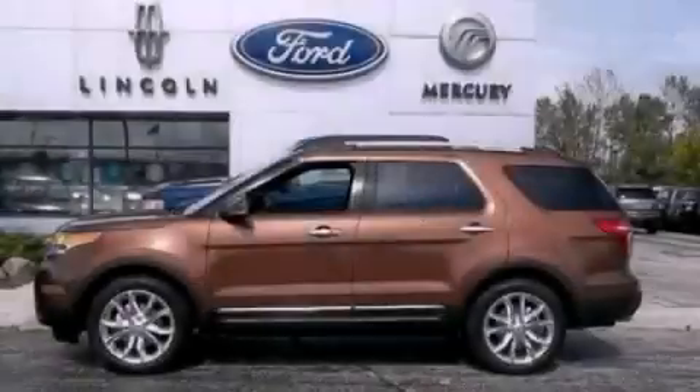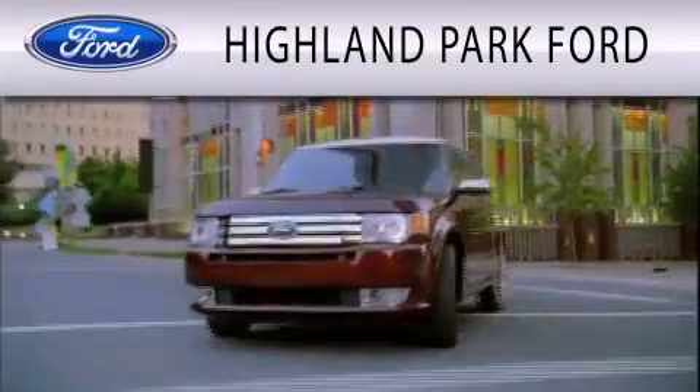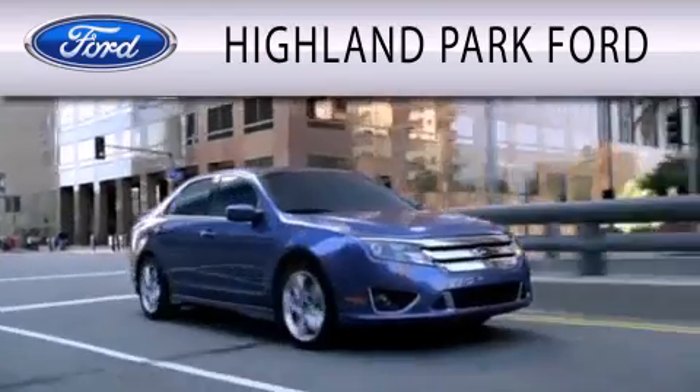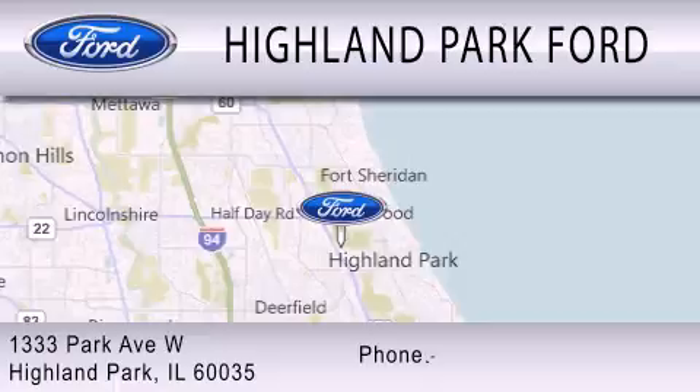Contact us today to arrange your test drive. Highland Park Ford is dedicated to doing everything possible to ensure that the experience you have selecting your next vehicle is as pleasant as possible. We're located at 1333 Park Avenue West in Highland Park.